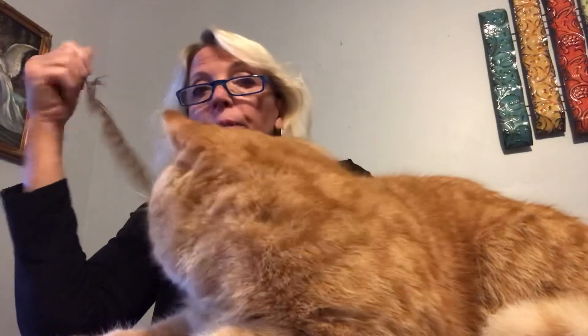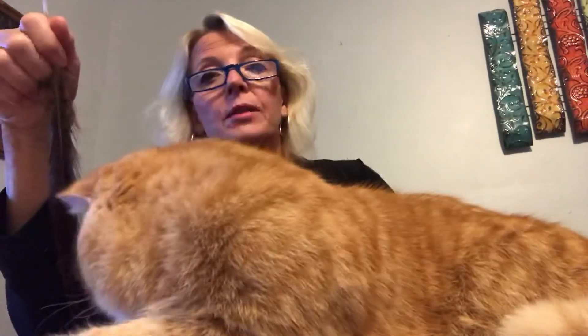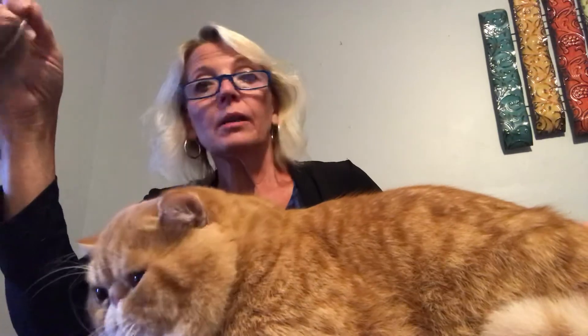Copper eyes. This breed does come in several different colors — they even come in the pointed color with blue eyes, silver colors with green eyes. We just have all sorts of colors: spotted tabbies, mackerel tabby, classic tabby.